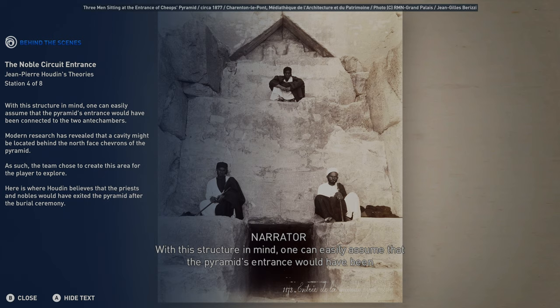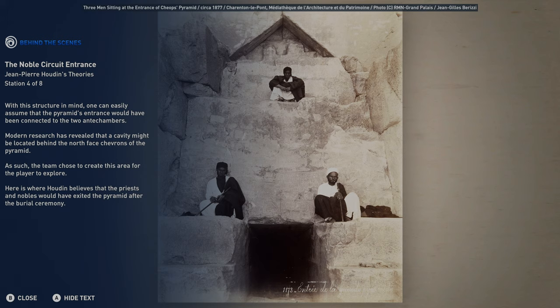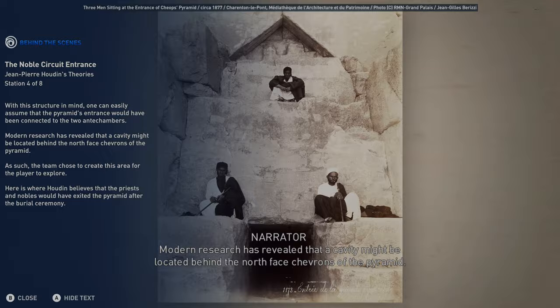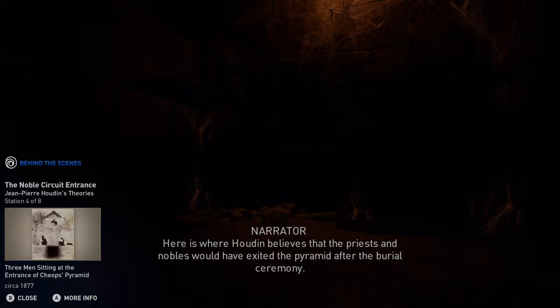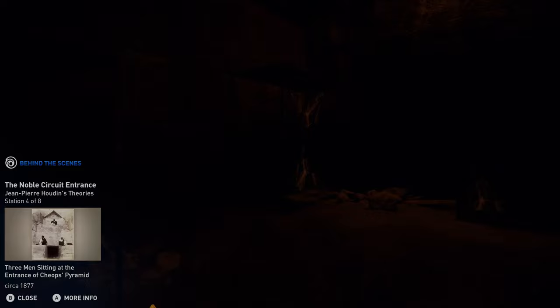With this structure in mind, one can easily assume that the pyramid's entrance would have been connected to the two antechambers. Modern research has revealed that a cavity might be located behind the north-faced chevrons of the pyramid. As such, the team chose to create this area for the player to explore. Here is where Houdin believes that the priests and nobles would have exited the pyramid after the burial ceremony.